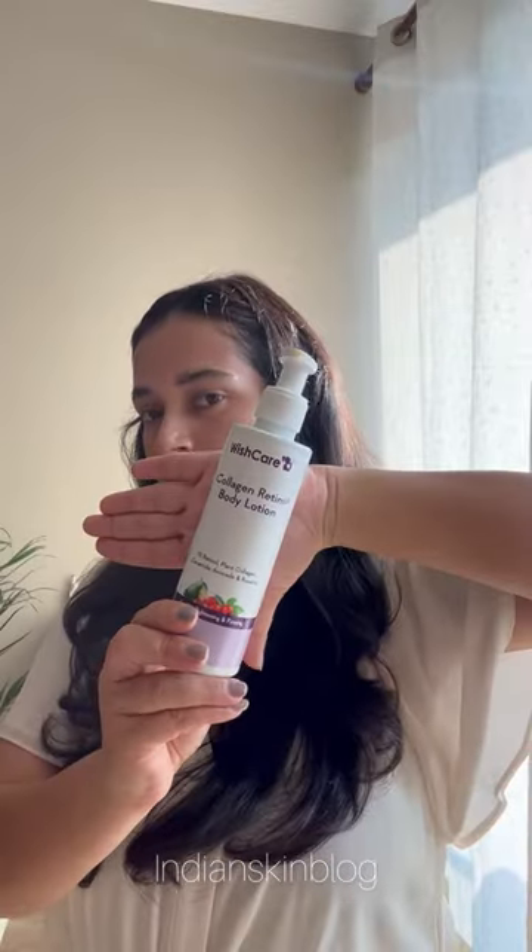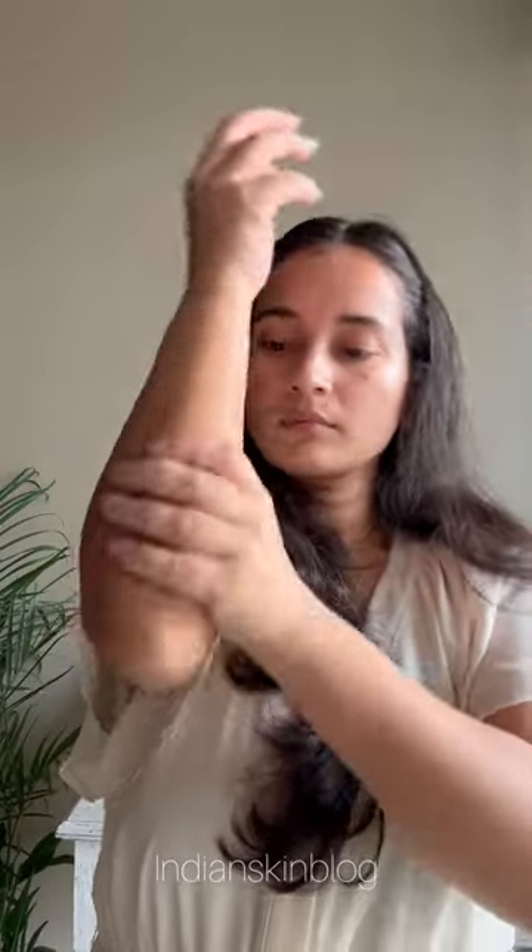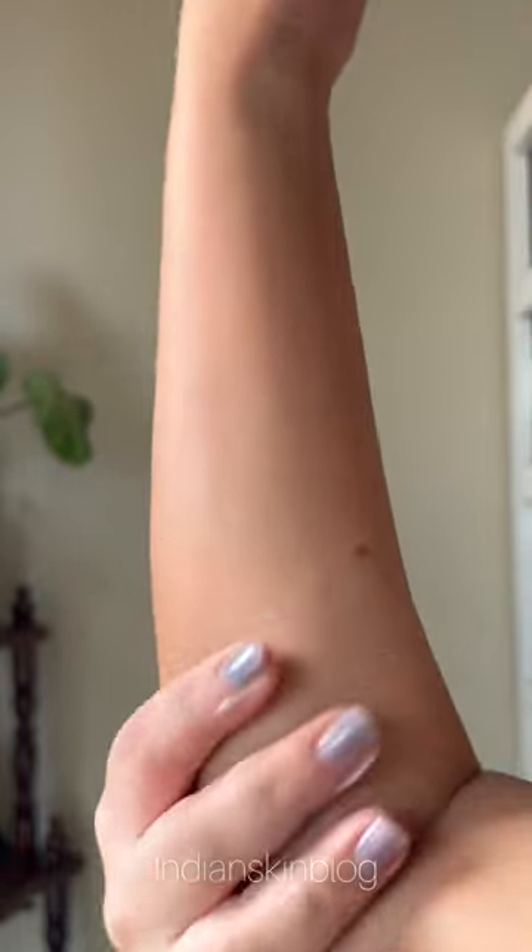For someone with strawberry skin, or textured skin, or aging skin that needs firming, their retinol body lotion comes in very handy. This also has other antioxidant elements that repair UV damage and protect the skin barrier.